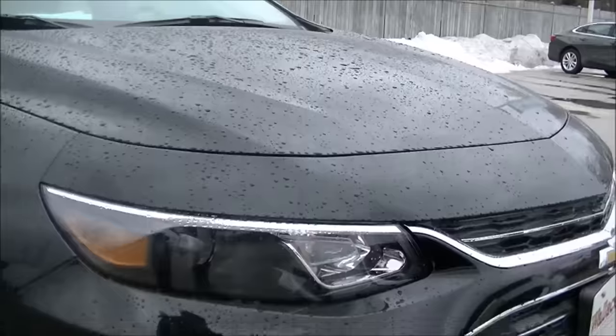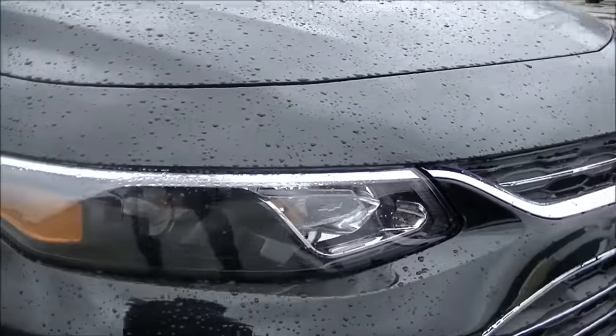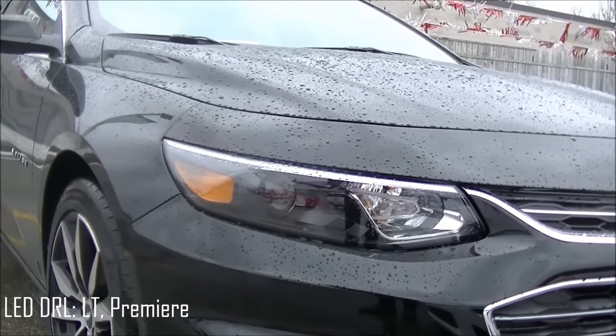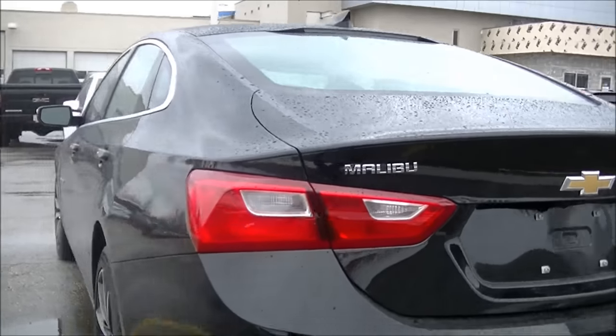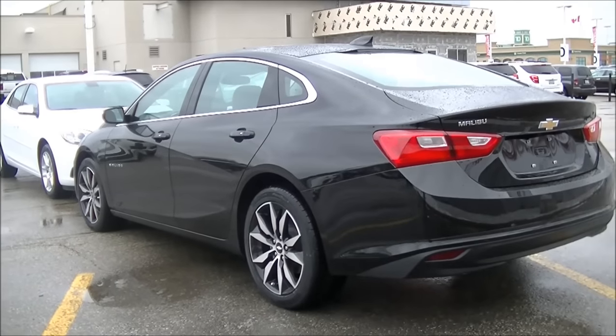One more thing about these lights: you'll actually get LED daytime running lights on LT and Premier models. And even the tail lights on Premier are going to be LED as well. So you get LED front and rear lights on Premier — a little bit brighter and more special for those that option up to the Premier model.